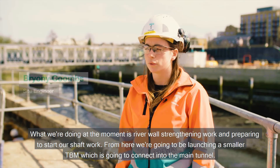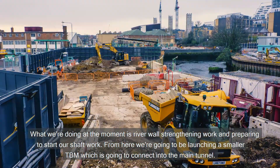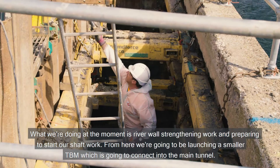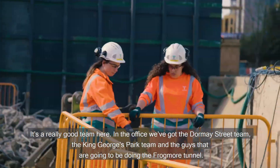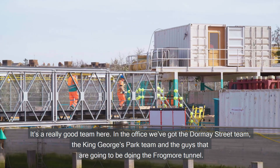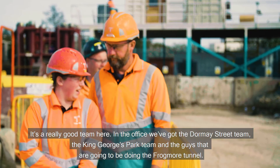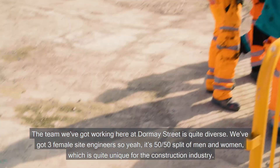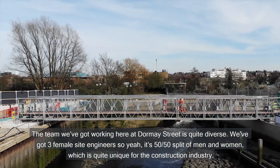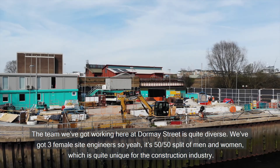What we're doing at the moment is strengthening work and preparing to start our shaft work. From here we're going to be launching a smaller TBM which is going to connect into the main tunnel. It's a really good team here. In the office we've got the Dormone Street team, the King George's Park team and the guys who are going to be doing the Frogmore tunnel. The team working here at Dormone Street is quite diverse — we've got three female site engineers, so it's a 50-50 split of men and women, which is quite unique for the construction industry.